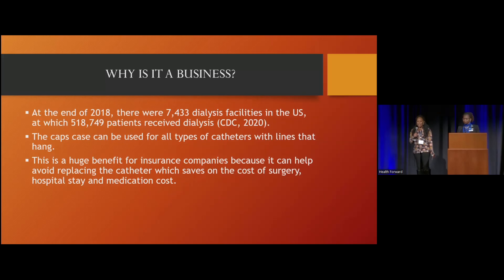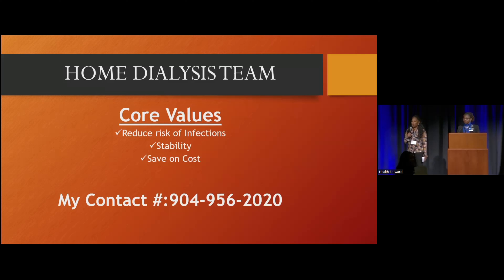The Cap Case can be used for all types of catheters that hang. We also believe there is a huge benefit for insurance companies to save on the costs of surgery, readmissions, hospital stays, and medication costs. We are the home dialysis team.